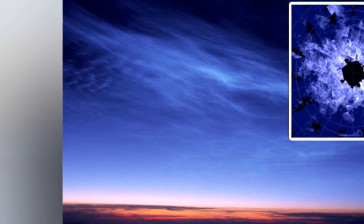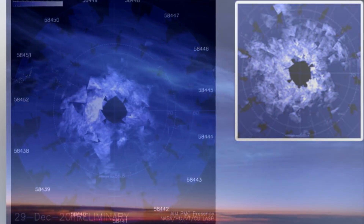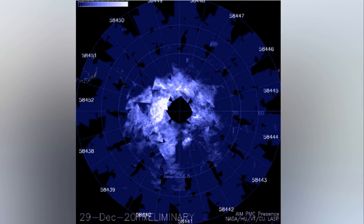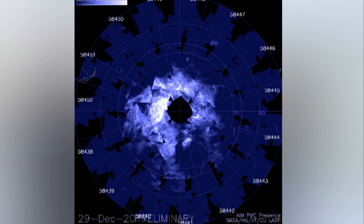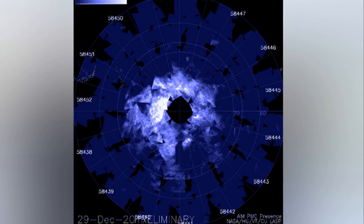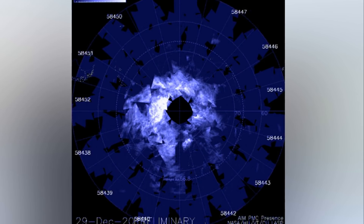A statement from the AIM press room explains that the clouds are being studied in order to better understand the mesosphere and its connections to other parts of the atmosphere, weather and climate. They are observed seasonally, during summer in both the northern and southern hemispheres — this is when the mesosphere is most humid, with water vapor wafting up from lower altitudes.